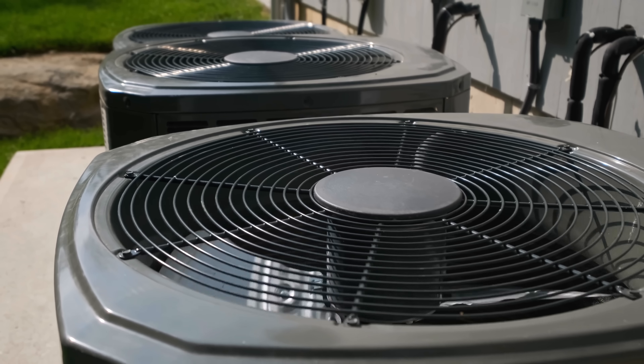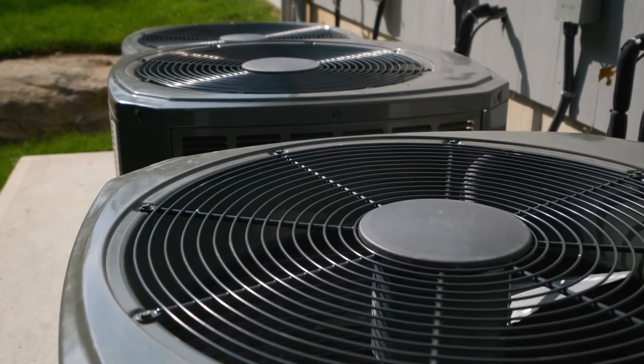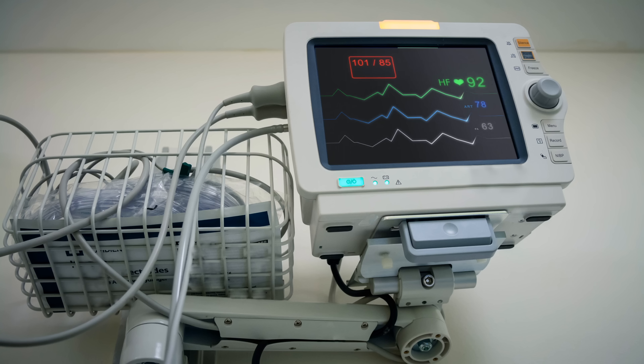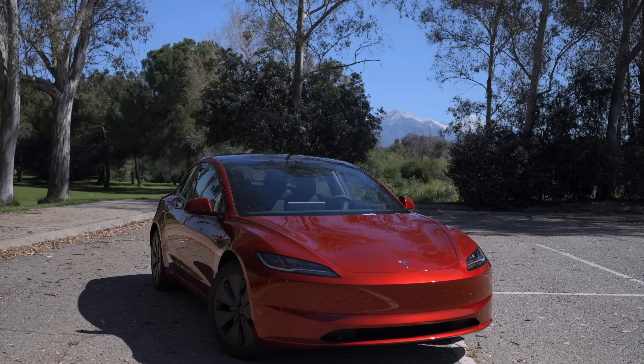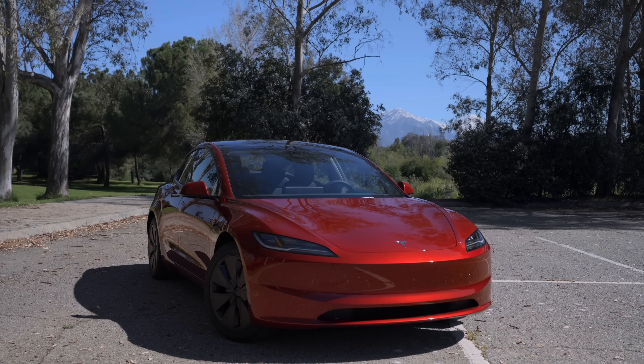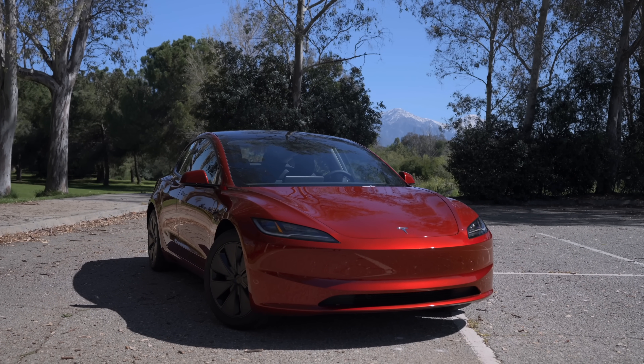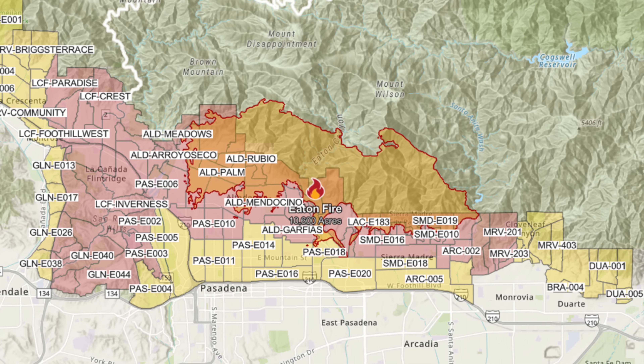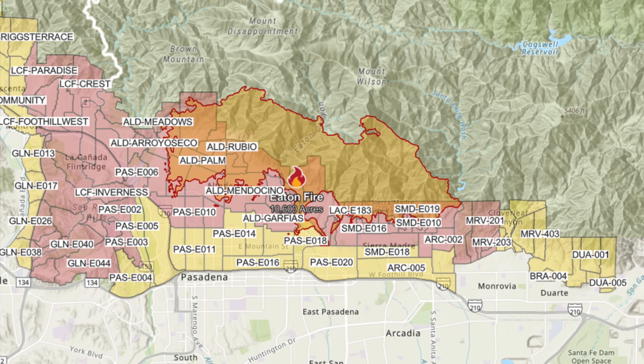Blackouts aren't just an inconvenience. In a lot of situations, they can be dangerous too. In the summer and winter, AC and heating systems aren't just a luxury — they're life-saving in many climates. Not to mention, if a household is using life-sustaining medical equipment, having a backup power system is not an option. Then, if you drive an electric vehicle, you could find yourself stranded at home with no way to charge. This actually somewhat happened to me in January when the Eaton fire in Los Angeles disrupted the power grid all over the county.